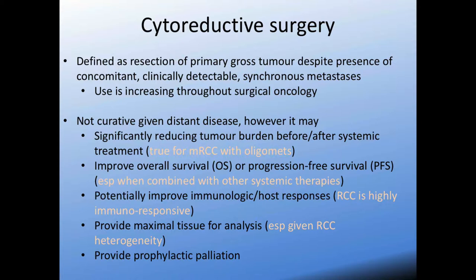Cytoreductive surgery, by definition, is the resection of the primary gross tumor despite the acknowledged presence of concomitant, clinically detectable, and synchronous metastatic disease. We're seeing increasing use throughout oncology, specifically in urology as well — in testis and even in prostate — with increasing evidence for control of the primary in the oligometastatic state.